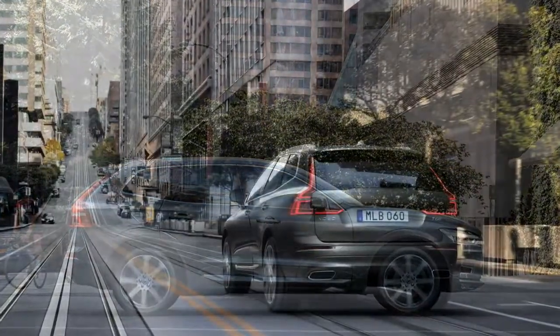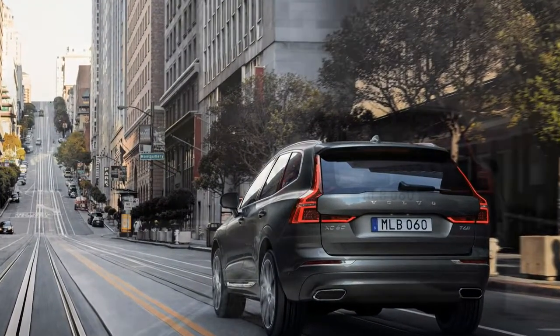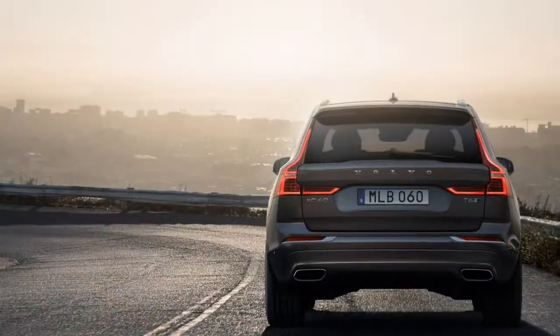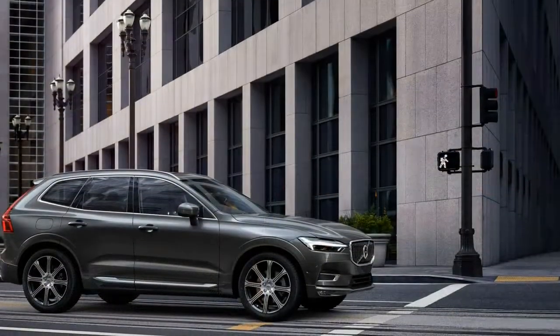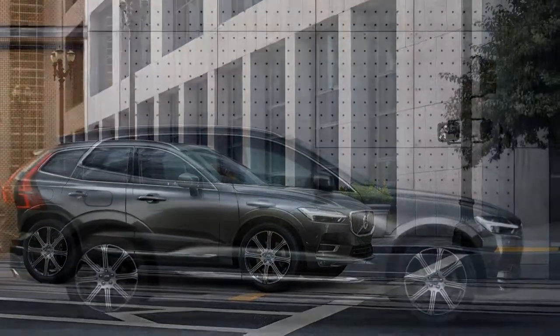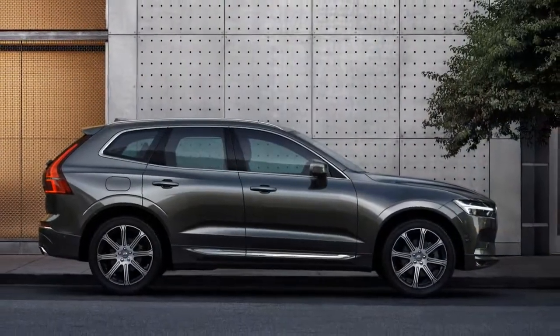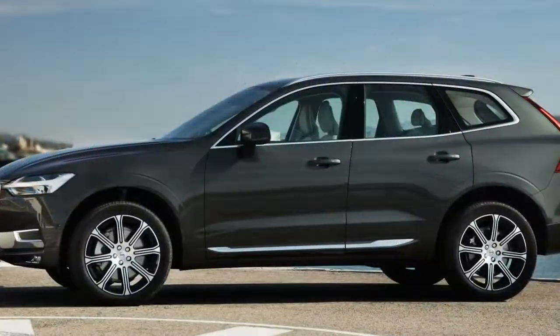The good points of the 2018 Volvo XC60 include classy looks in and out, a roomier rear seat, improved handling, and plenty of standard equipment. The bad points include nervous steering and no front-drive model at launch.